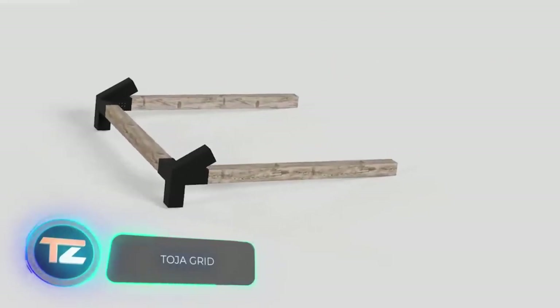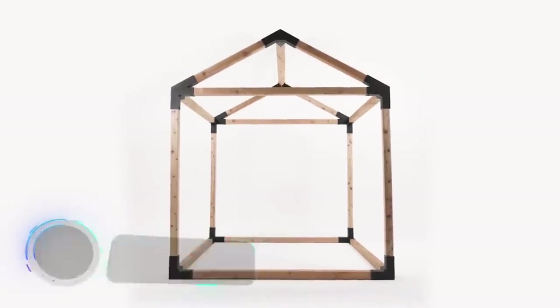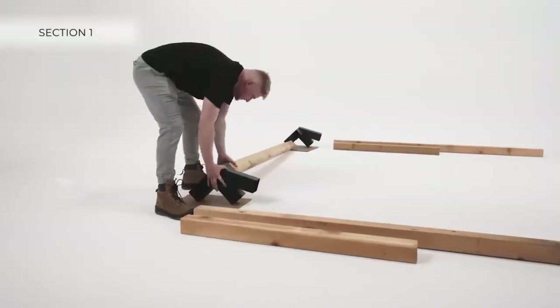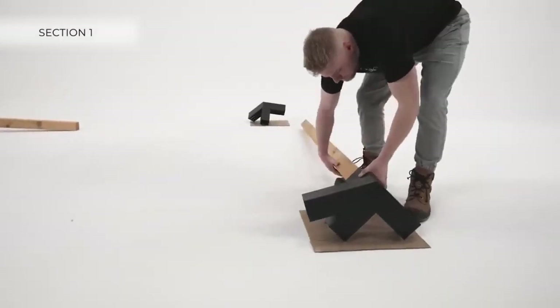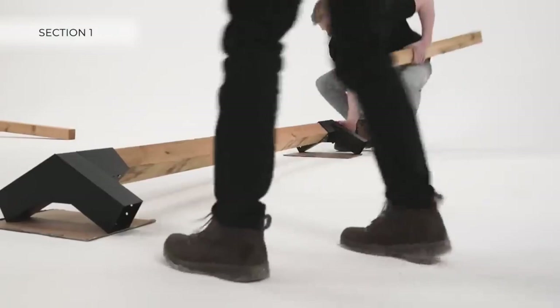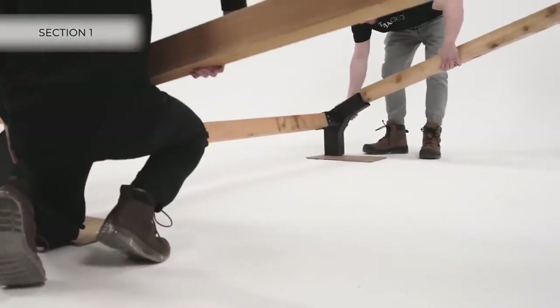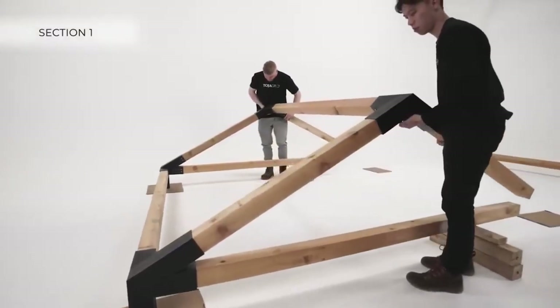ToyaGrid offers a construction system designed for pergola and shed enthusiasts, among other similar projects. Before you skip ahead in the video, consider this: the manufacturers have something quite interesting to offer. ToyaGrid relies on versatile modular assemblies, meaning you can easily expand or enhance your pergola, like adding a swing, using just a ladder and a simple screwdriver.